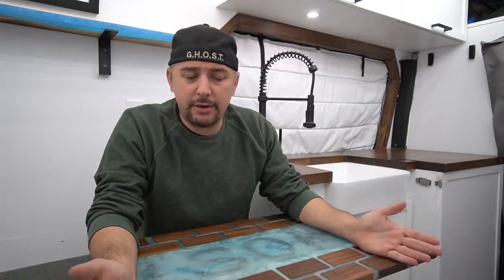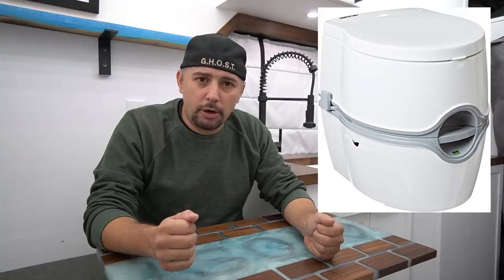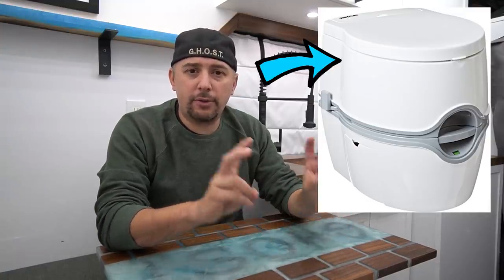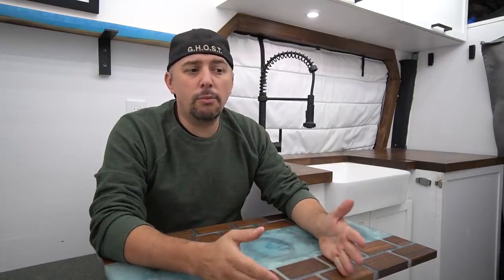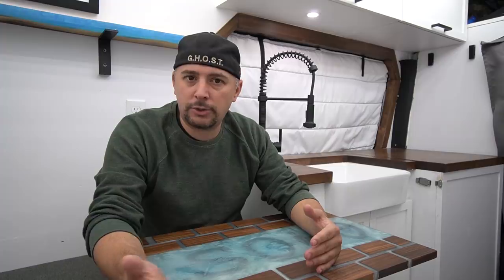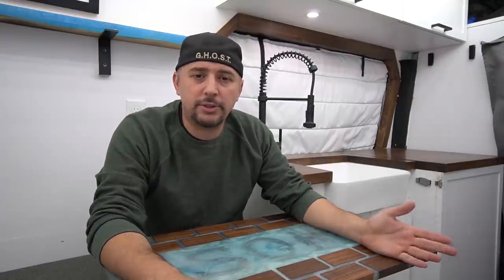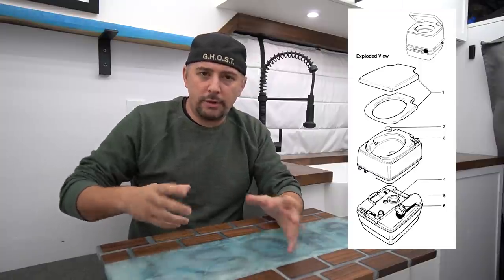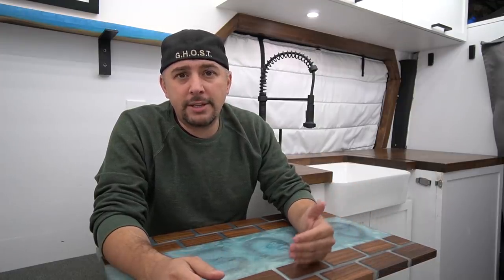Let's start with what I have. In my first van I had a Thetford cassette style — a cassette or porta potty style toilet. The tanks split apart: the top tank is fresh water for flushing, the bottom tank holds your waste. You detach them and dump it in a public toilet. They make eco-friendly pods you can put in there to help with smells.